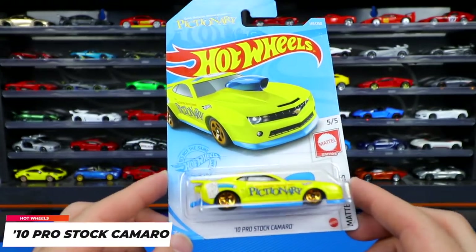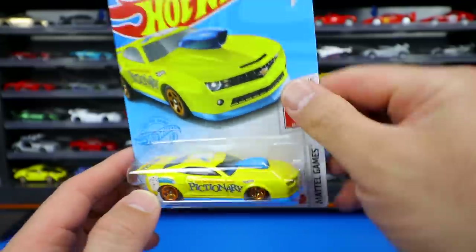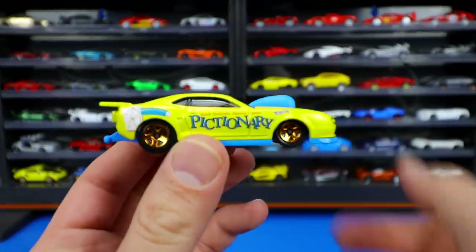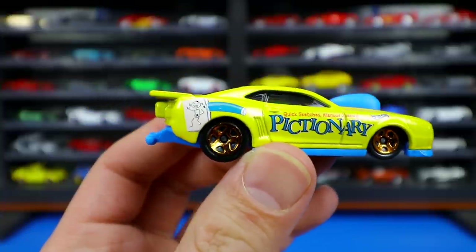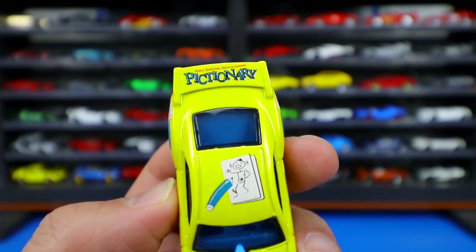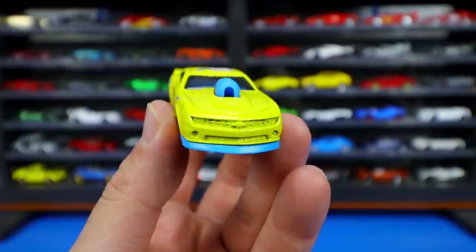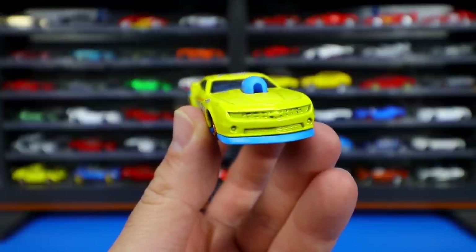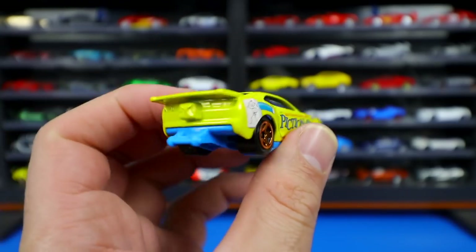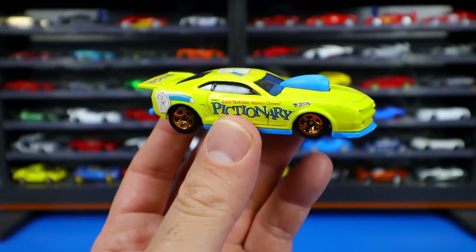From Mattel Games, the Pictionary edition of the 2010 Pro Stock Camaro. I'm really liking this Mattel Games series that ties into their actual board games. You can see 'Pictionary' written down the side, a stick figure drawing on the back, 'Pictionary' on the rear spoiler, and the figure on top. It features a big cowl induction, a wheelie bar on the rear, and what's supposed to be an imitation parachute.